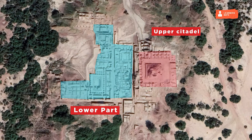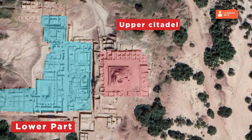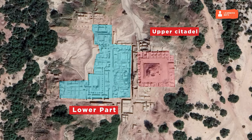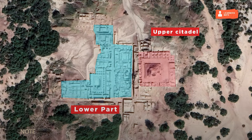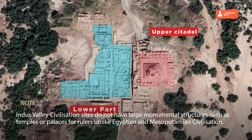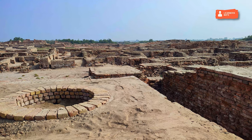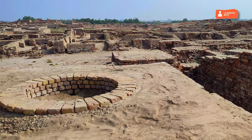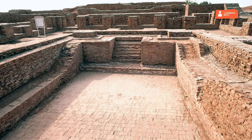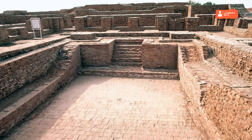The raised citadel in the western part was used for constructing large buildings such as granaries, administrative buildings, pillared halls, and courtyards. Some buildings in the citadel might have been the residences of rulers and aristocrats. However, IVC sites do not have large monumental structures such as temples or palaces for rulers, unlike Egyptian and Mesopotamian civilizations. The granaries were intelligently designed with strategic air ducts and raised platforms for storage of grains and protection from pests. An important feature of Harappan cities is the prevalence of public baths, indicating the importance of ritualistic cleansing in their culture.